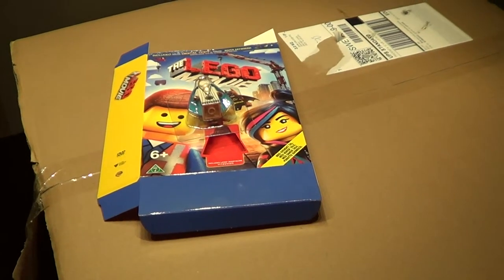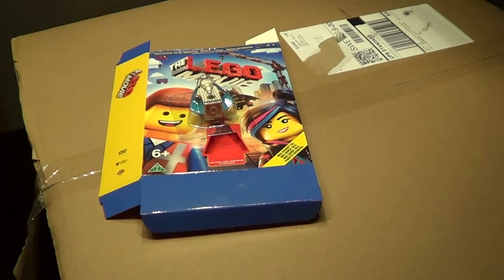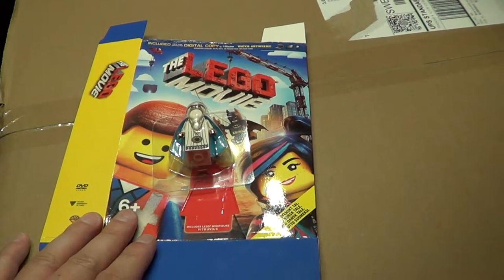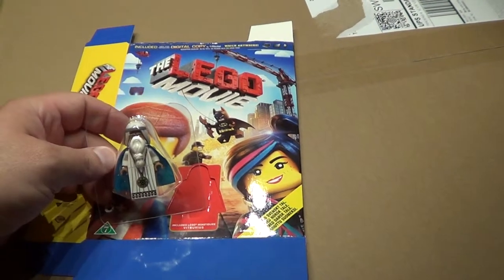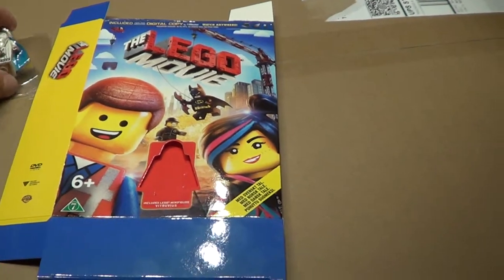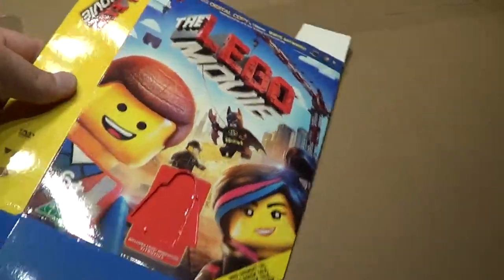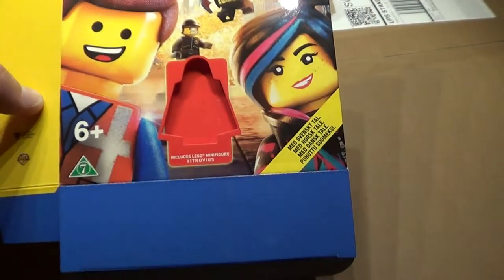Hello everyone. Today we have a small haul. The Lego Movie had released today on DVD and Blu-ray. You got V3 views with the purchases of the DVD. So I got a couple of them.